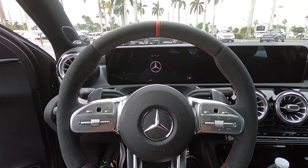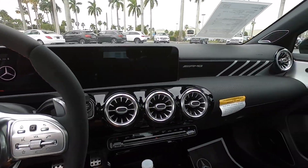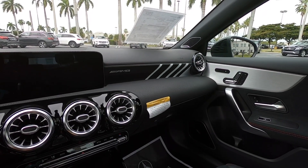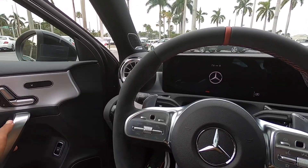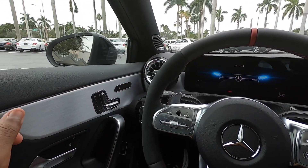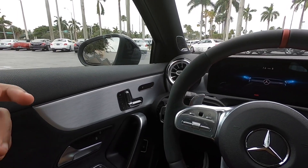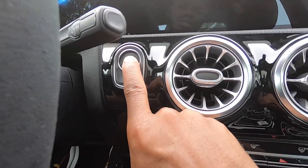Sitting inside the interior of the 2021 AMG A35 — honestly I'm impressed. You guys know Mercedes can do a luxurious interior and they're not disappointing here on the A35. One thing I noticed: with this door you basically have to slam it, because if you soft-close it, it won't close completely. To start up the A35, just put your foot on the brake and press the start/stop button.